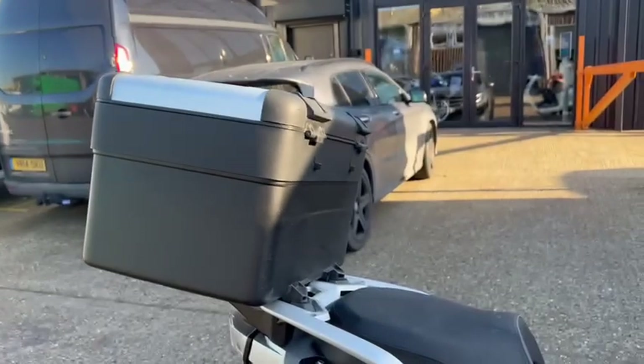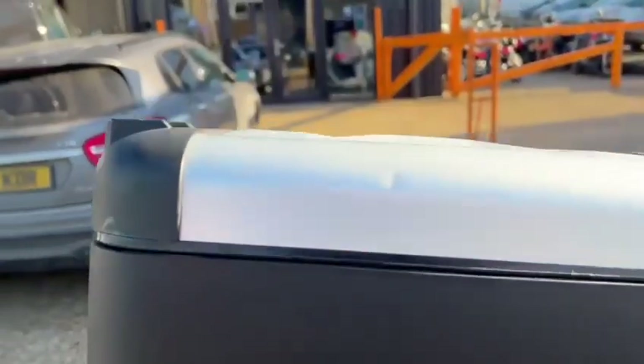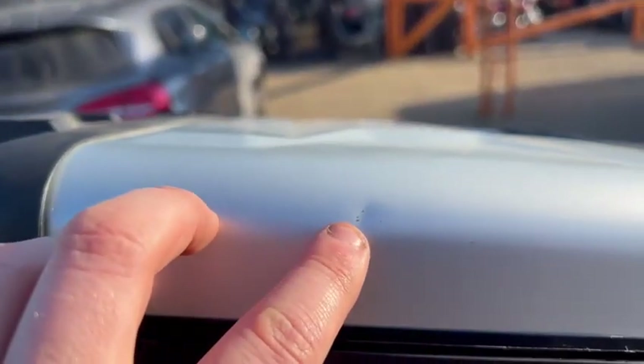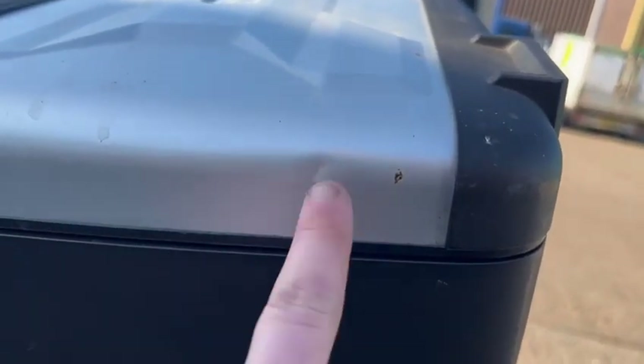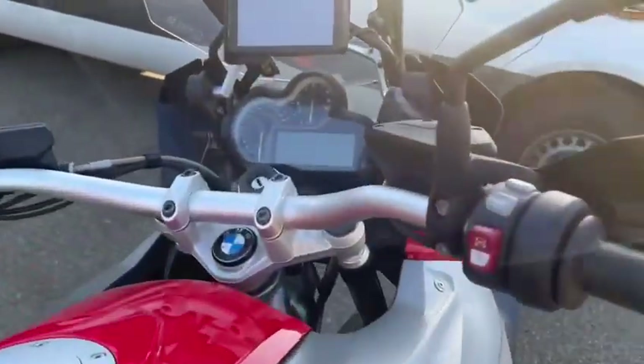It does have a B&W top box. It does have a tiny little ding there, as you can see.